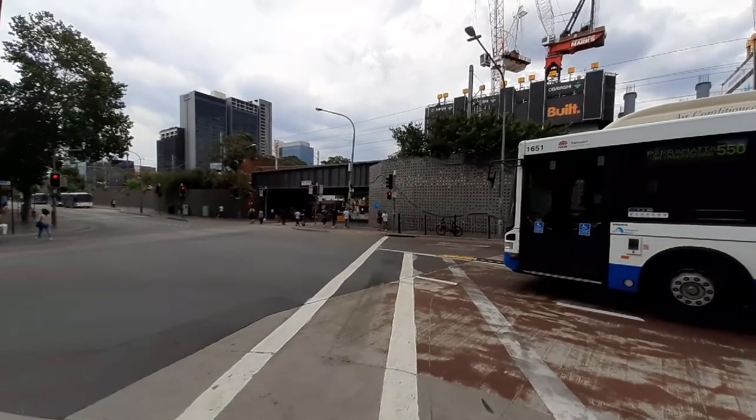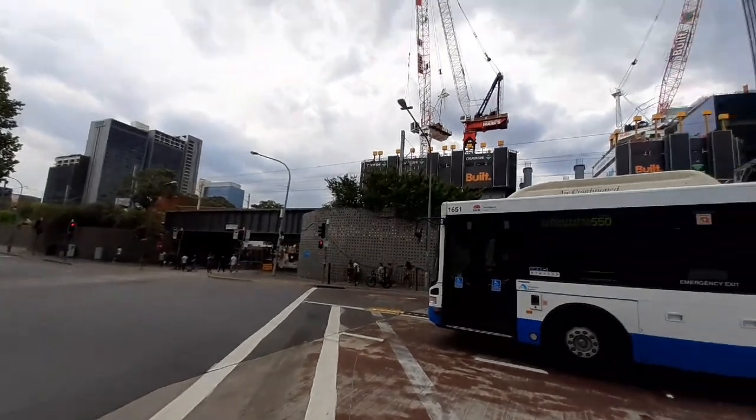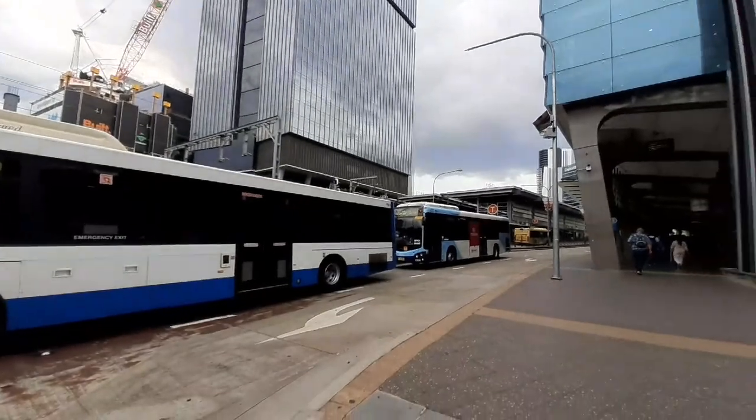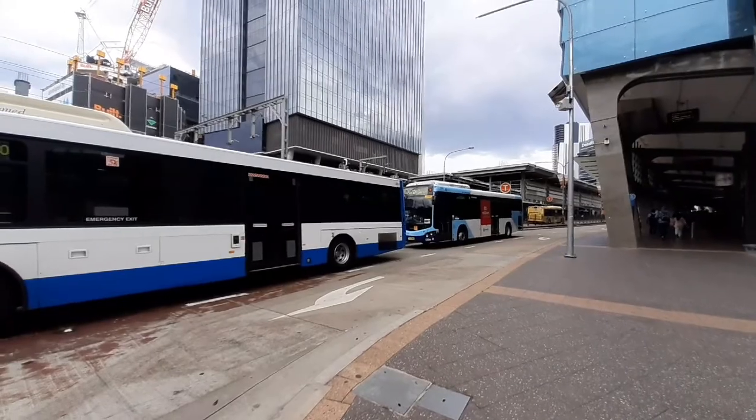We have State Transit MO 1651 at the traffic light. Olympic Park, followed by a Volvo Transit Systems 1304.